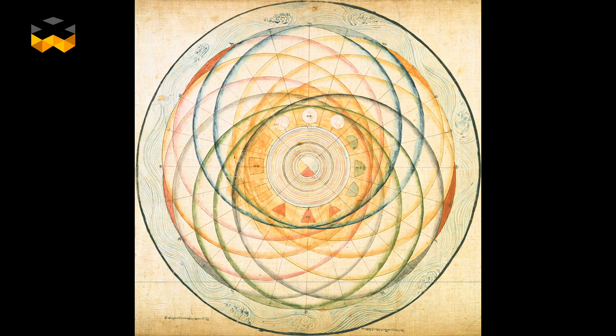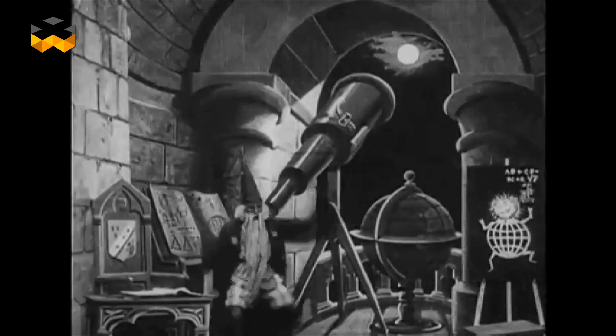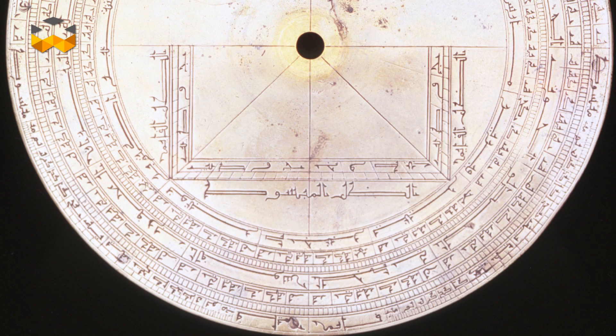Some developed a calendar system based on the cycle of the moon, which measures about 29.53 days. The Islamic calendar belongs to this type.